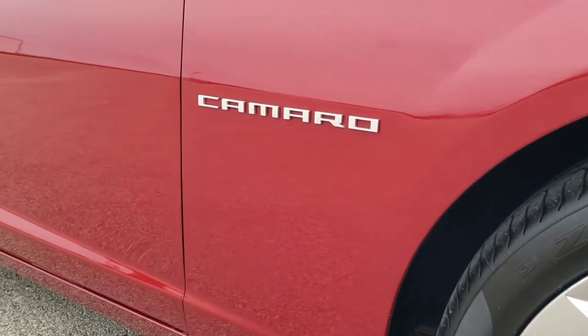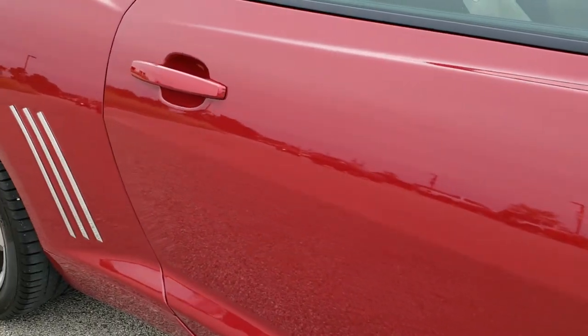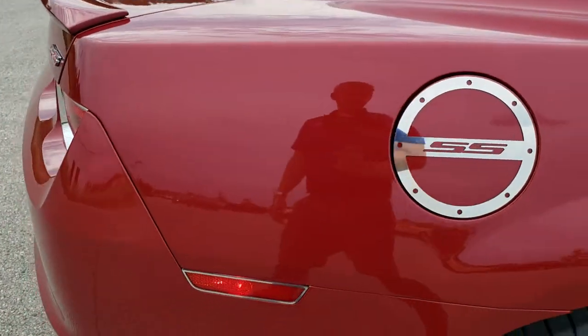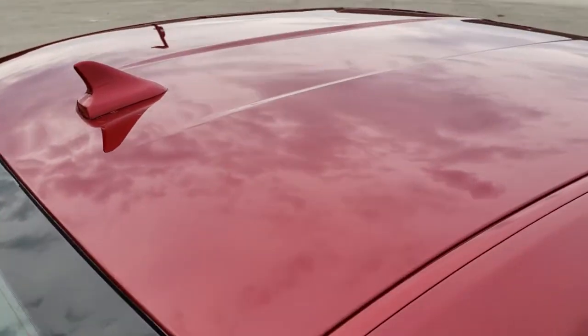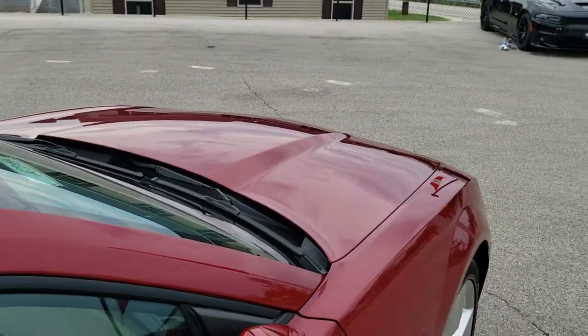As you go down this side of the vehicle, take note of how clean the body is, how reflective and mirror-like that paint is. We take these HD videos so if you are far away or even close by but just cannot make the trip down, you can see the vehicle, hear the vehicle, and have confidence in what you're looking at before you even get here — so that when you do get here there are absolutely no surprises.